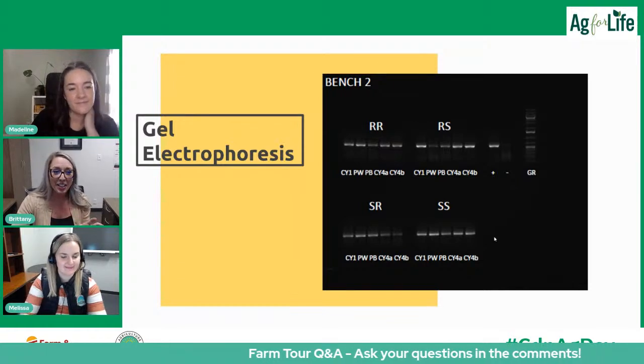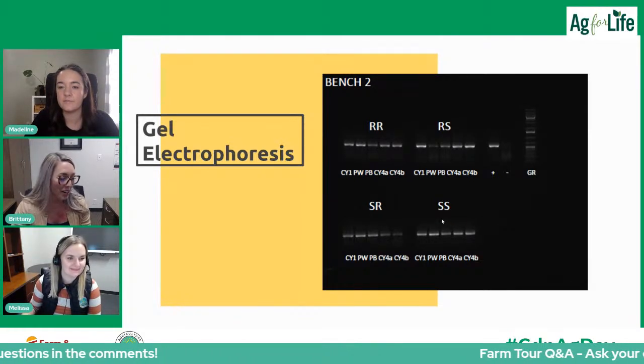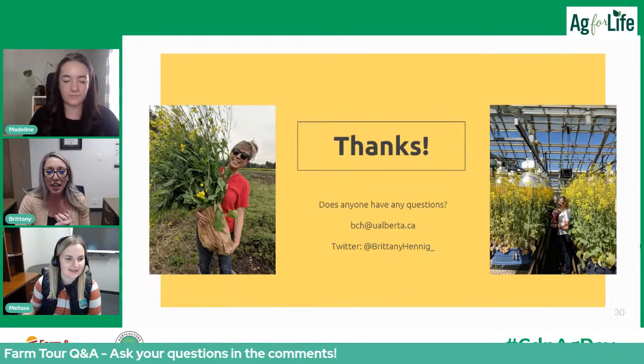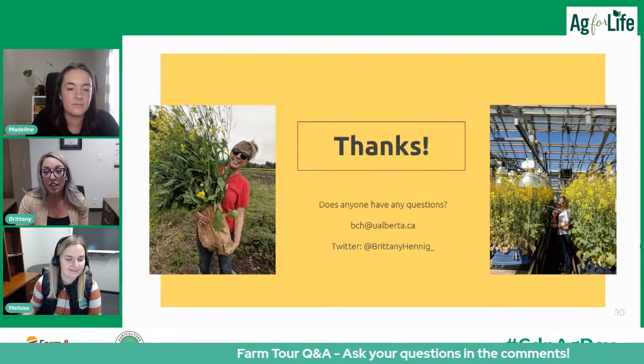I wanted to touch on that connection to PCR because we can all relate right now. I know we went from something very broad to very specific in the canola industry. I've attached my Twitter handle and school email if you have larger questions. Thanks so much, Brittany. I think we'd be able to share that Kahoot with teachers who registered, so they can go through the questions with students to refresh what they learned during this tour. Thanks to everyone for sticking with us through the technical difficulties.